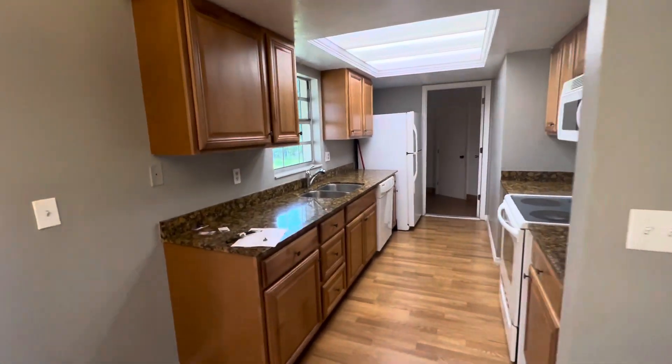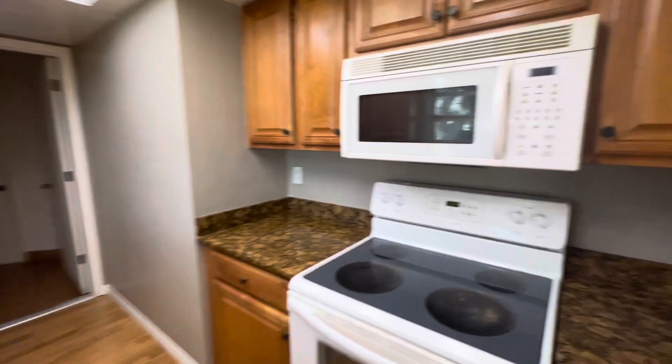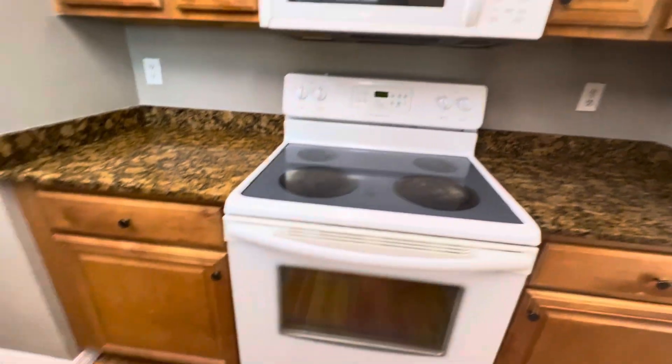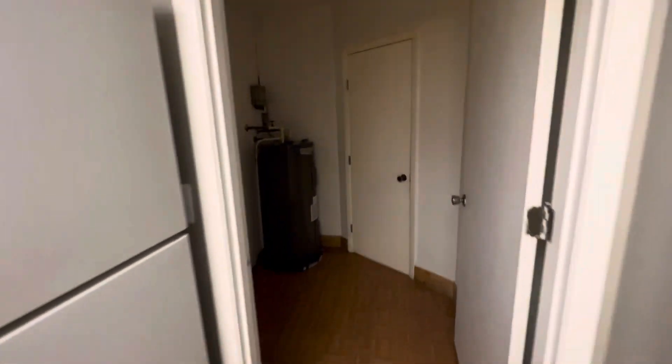Kitchen. It's a cute alley kitchen. Older appliances — nothing to write home about.